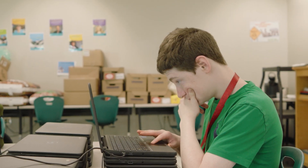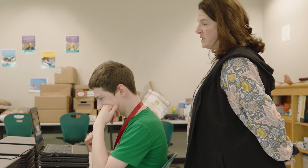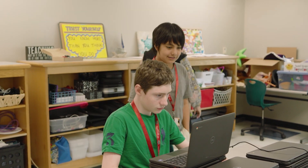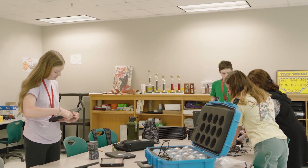We have one-to-one technology in our building with Chromebooks and I have taught all of those Tech Ambassadors — as I call them — to do a soft reboot on that technology, so those Tech Ambassadors can do that for the students. The kids know to go to them. There are Tech Ambassadors at every grade level.